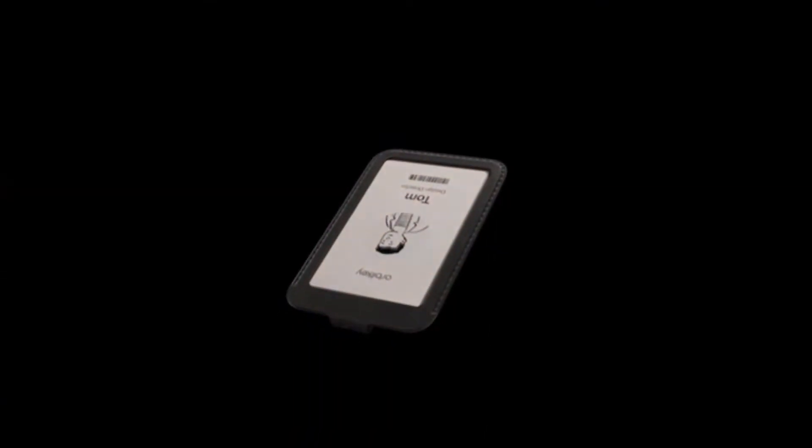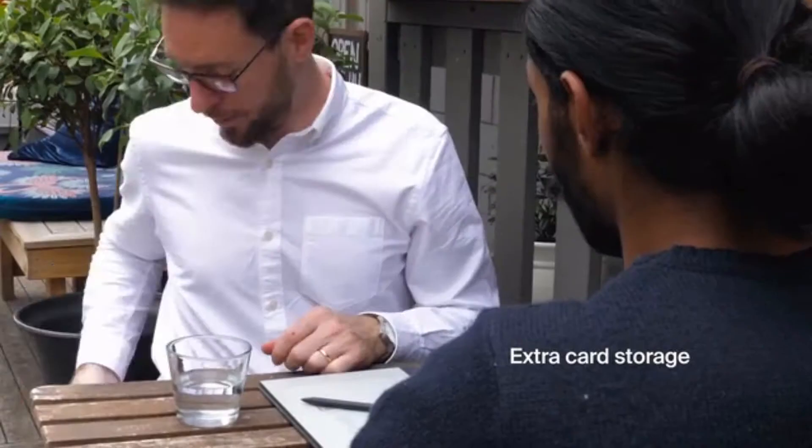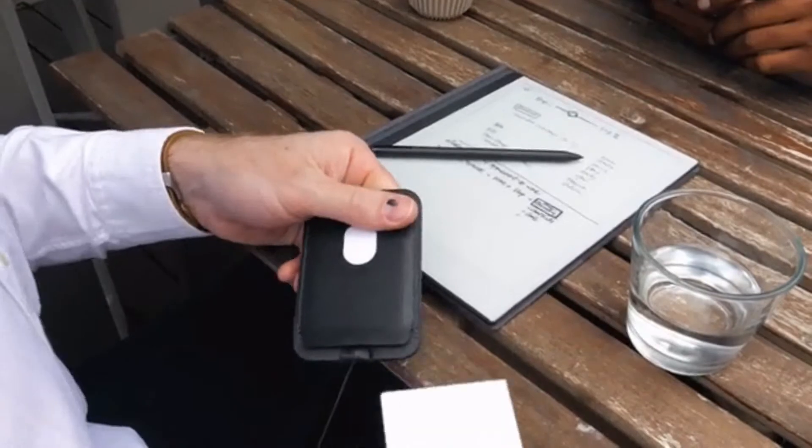The ID cardholder allows you to easily scan your ID, access, or public transport card while you're on the go, with space for an additional card behind for quick and convenient access.